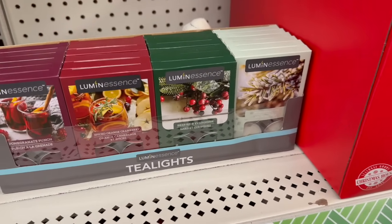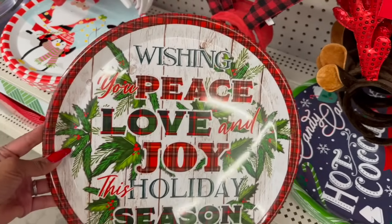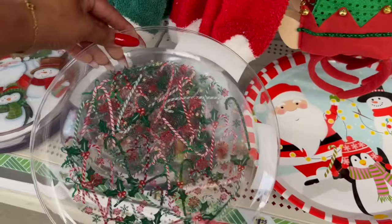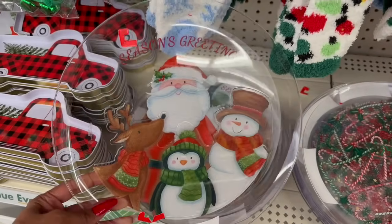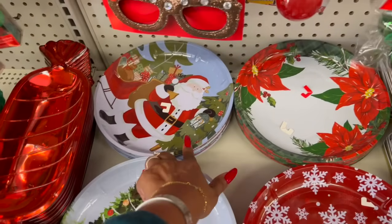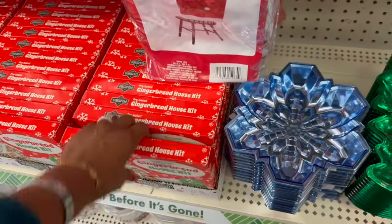They have tea lights in pomegranate punch, spice orange, berries and evergreen, snow-capped fur, hot candy canes, hot cocoa and marshmallows. 'Wishing You Peace and Love Joy This Holiday Season' — they have Santa, candy canes, and Season's Greetings with Santa. They have the red truck, a metal one with snowflakes, the snowman, traditional Santa, and the poinsettia. They also have candy dishes — snowflake, which I love, and the Christmas tree.